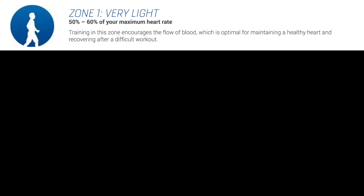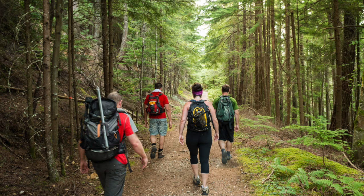Once you have an idea of your maximum heart rate, you can determine which zone you're in. Zone 1 is a very light heart rate — this would be walking, hiking, or just moving around without any strenuous effort. This assumes you're in about average cardio health; if you tend to be a little unhealthy, your heart rate might be a bit higher in this zone.